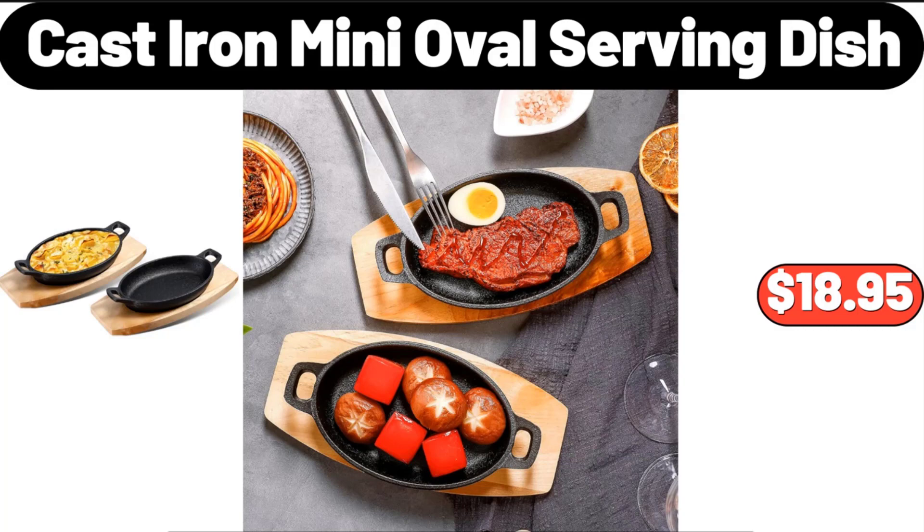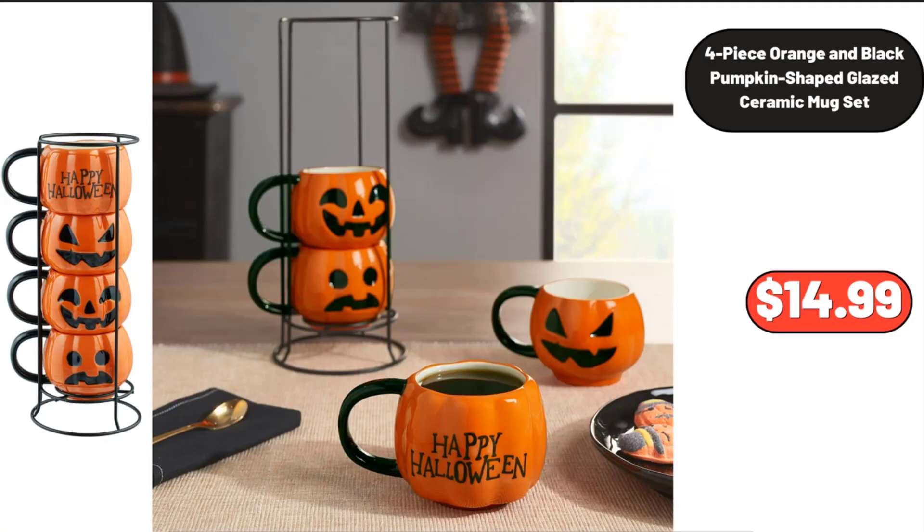Cast Iron Mini Oval Serving Dish, $18.95. 4-Piece Orange and Black Pumpkin Shaped Glazed Ceramic Mug Set, $14.99.